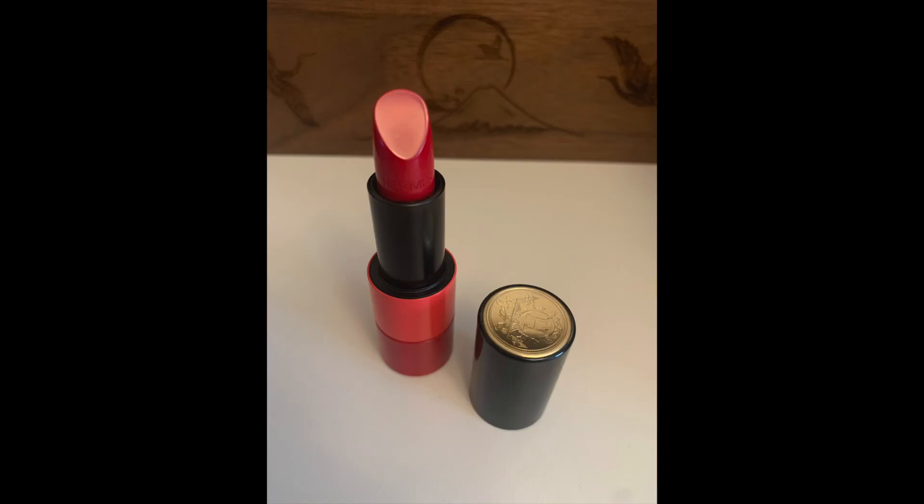This is the Hermes limited edition lipstick. I wanted to get this up for you as soon as possible because I know a lot of people haven't got their hands on this yet. This is in the colour Rouge Hermes 77 Satin Rouge Grenade. It's gorgeous — you've got the black on the tip, a pink and then a darker pink at the bottom, more like a peach.